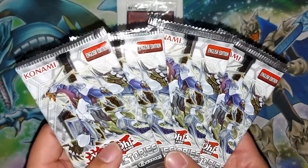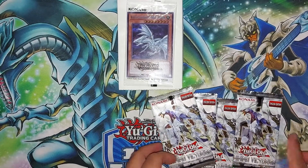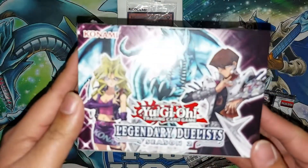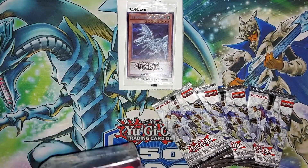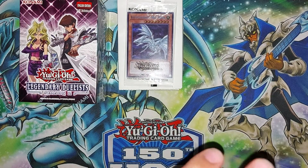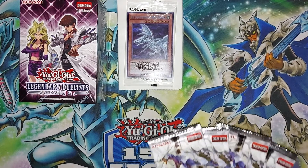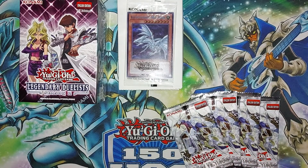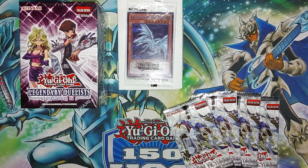We have four Shining Victories packs — unfortunately not first edition — and another Legendary Duelist Season 2. These have been popping up at Walmart out of nowhere lately. We're probably not going to make money on the Legendary Duelist packs since I paid almost 27 bucks, but it's a fun product. It was my favorite product of 2021 — still chasing the Kaiba Corp dice and the Blue Eyes Chaos Dragon.